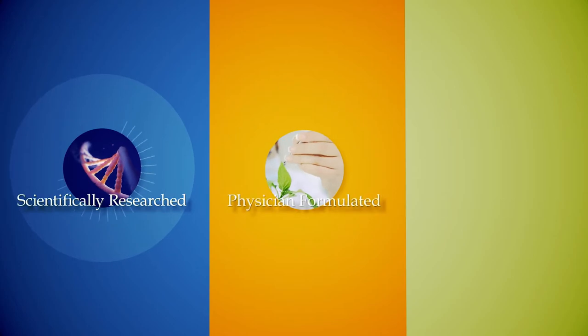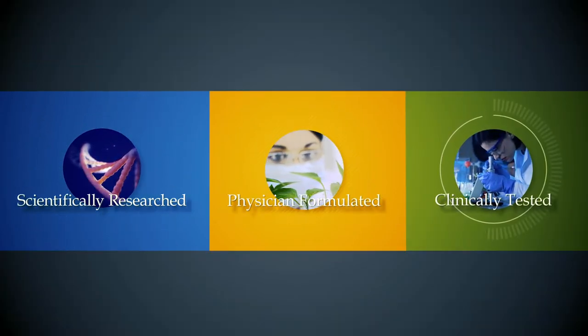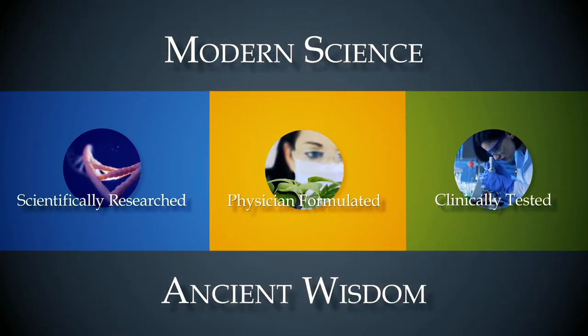Econugenics provides scientifically researched, physician-formulated, clinically tested nutraceuticals, formulated with a focus on modern science as well as the ancient wisdom of traditional Chinese, Ayurvedic, and Tibetan medicine.